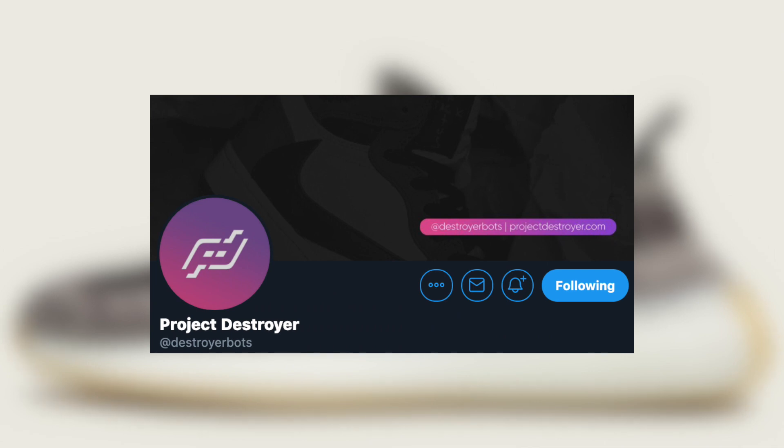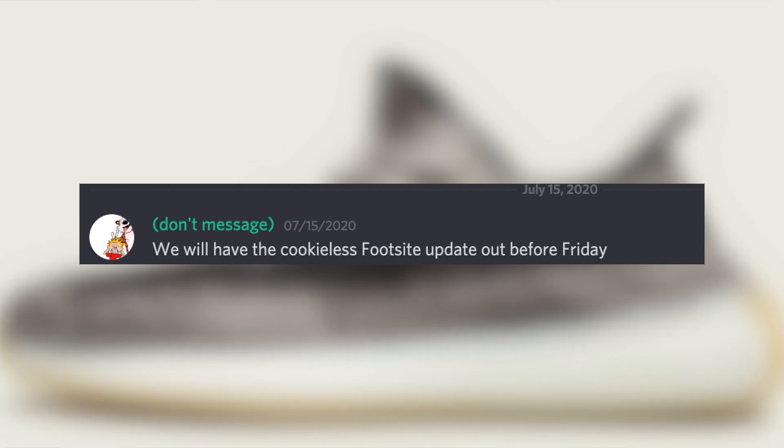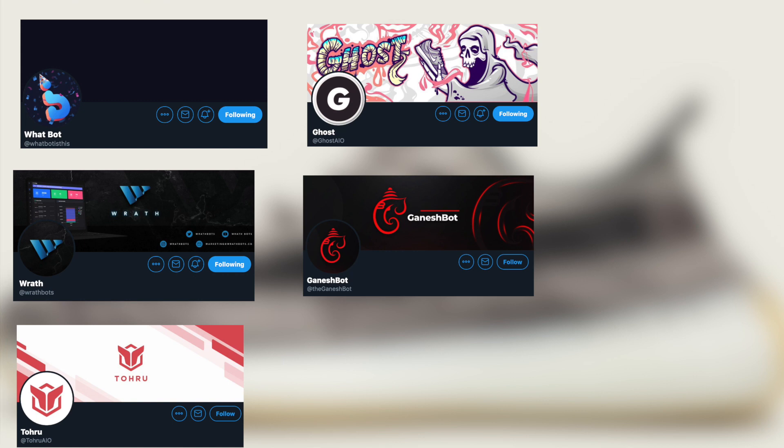Moving on to Project Destroyer — they finally went cookie-less right before the Zion drop, which was absolutely incredible. This is a huge deal because PD is an incredible foot sites bot, but the only downside was previously having to generate or buy your own cookies. Now they're the same beast, except they provide the cookies. Other bots — Whatbot, Wrath, Toru, Phantom, and Ganesh — all performed very well, just like on the smoke gray drop.